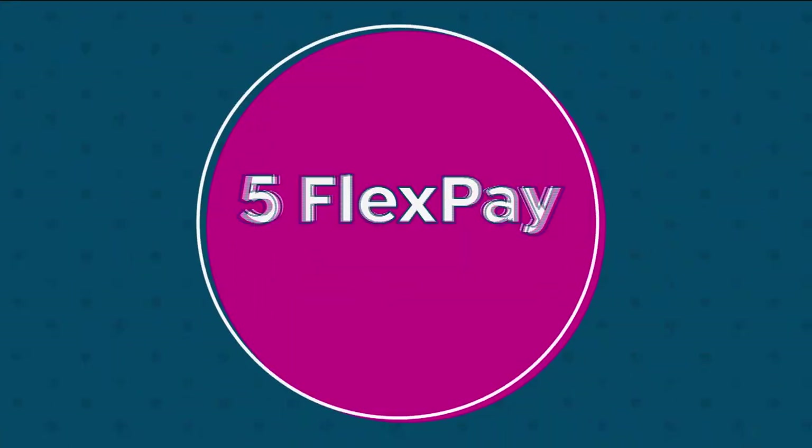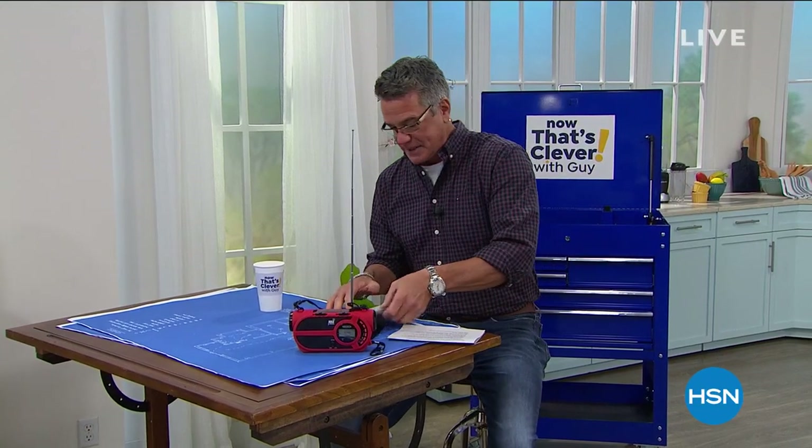We've got lots of great things including our best value of the day. It's also Discovery Days, which is something really special we're doing here. We are doing 5 Flex Pay on everything, all day, whether you shop here or online — that's a really good deal. We've got our best brands and great buys on everything, and 5 Flex Pay is all weekend long. So take advantage of that.